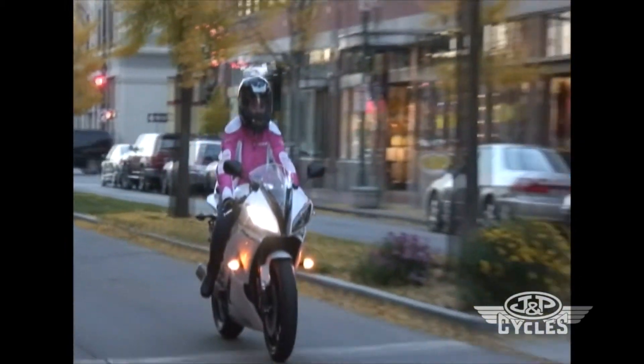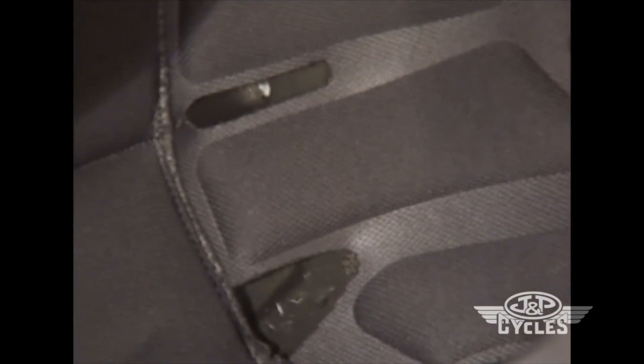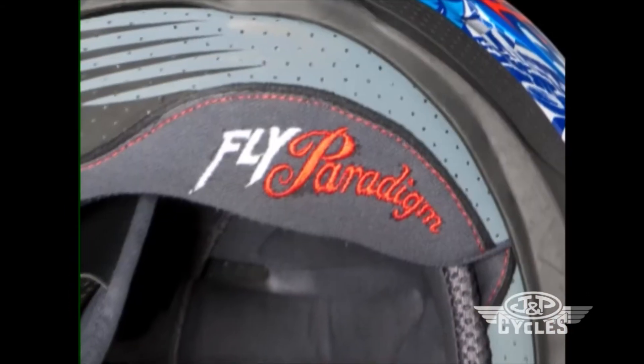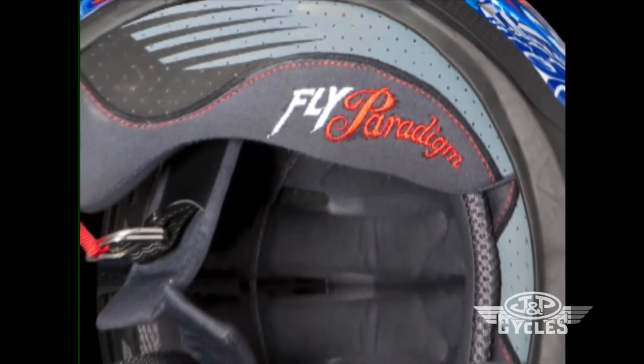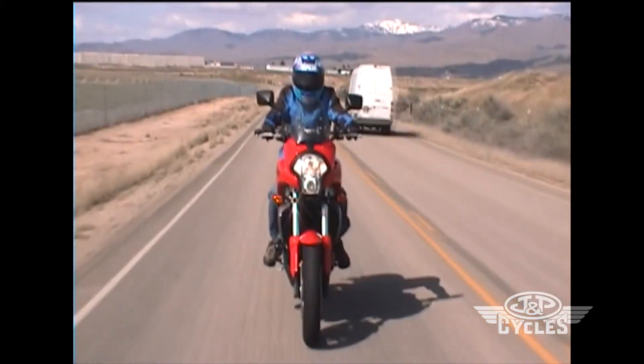At the same time, Fly made sure the EPS liner aligned with the helmet's interior comfort liner to maximize airflow. The quick-snap removable and washable comfort liner, while soft on your face, offers excellent moisture-wicking properties and maximum airflow with minimum wind noise, so you can still hear the traffic around you.